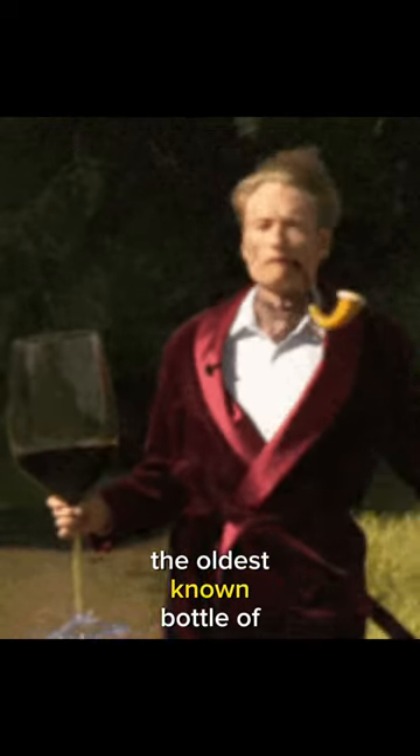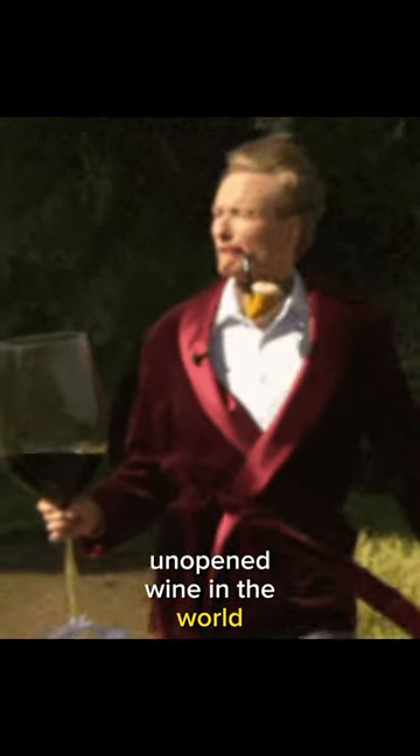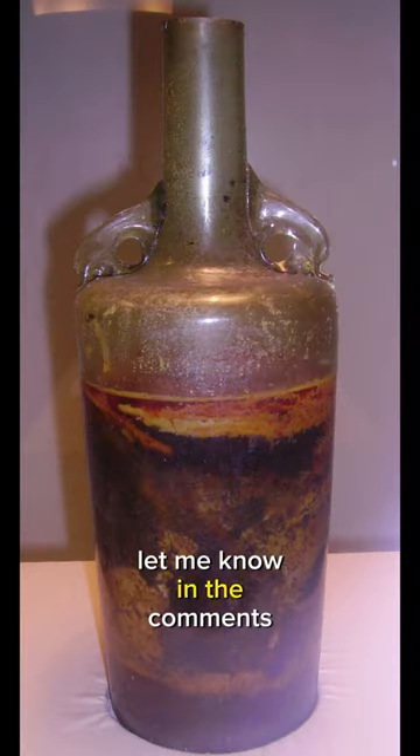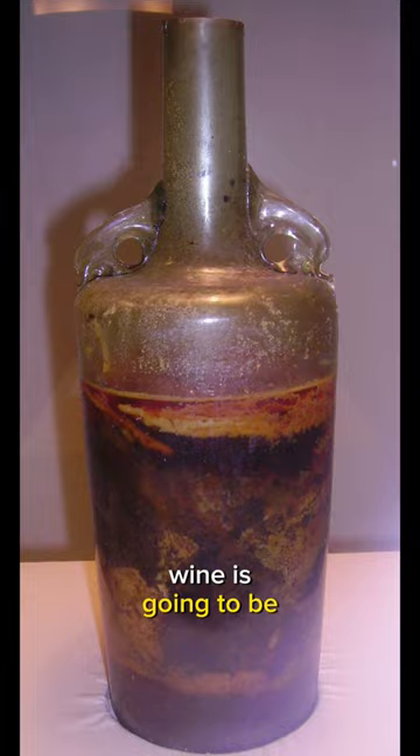Today I'm going to show you the oldest known bottle of unopened wine in the world. So this one's for you, you wine enthusiasts. Take a moment — let me know in the comments down below what you think the age of this wine is going to be.